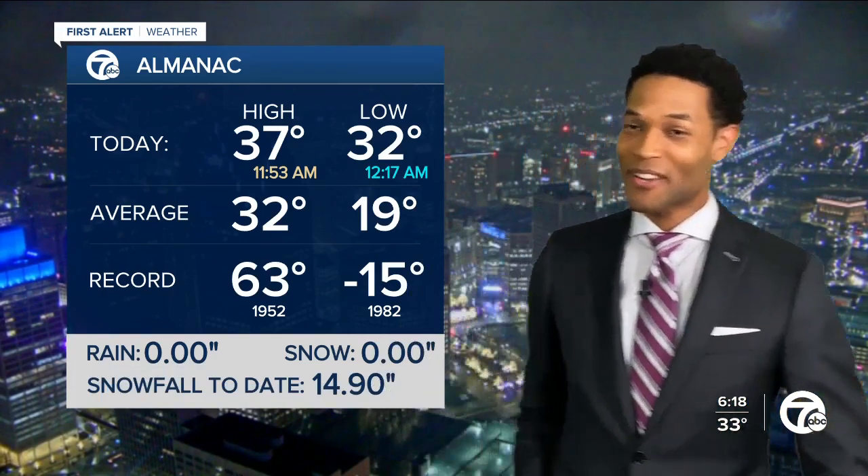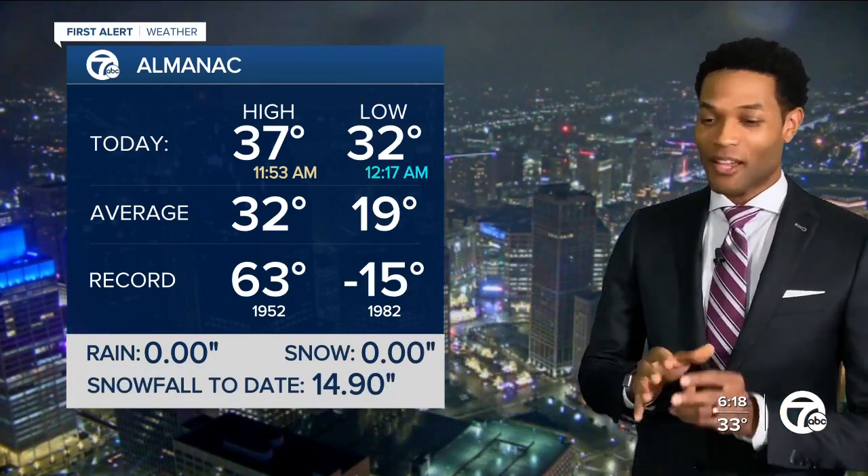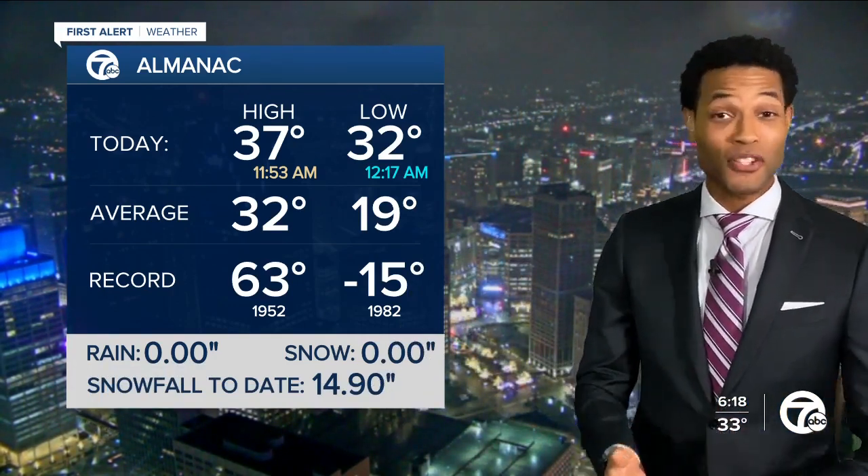I don't think it'll be enough snow for Plowasaurus Rex or Salts-a-Lot. But we're going to have some snow that could ice up the roads in spots, especially if they're untreated.